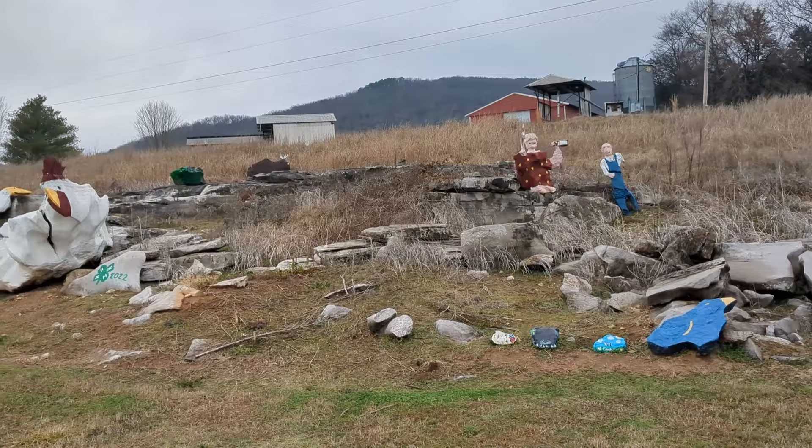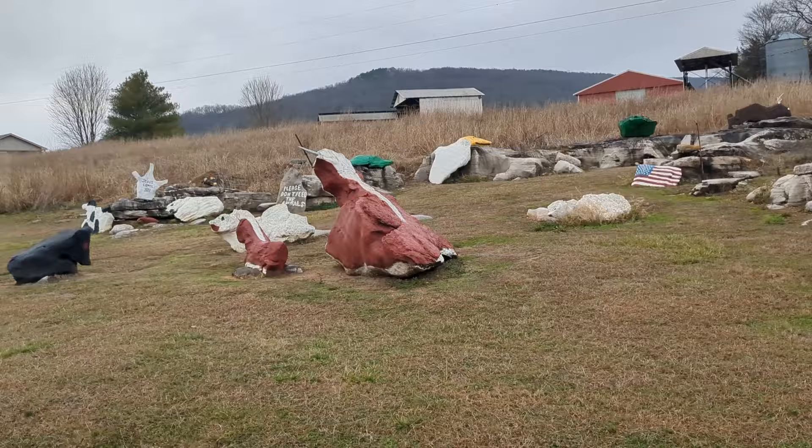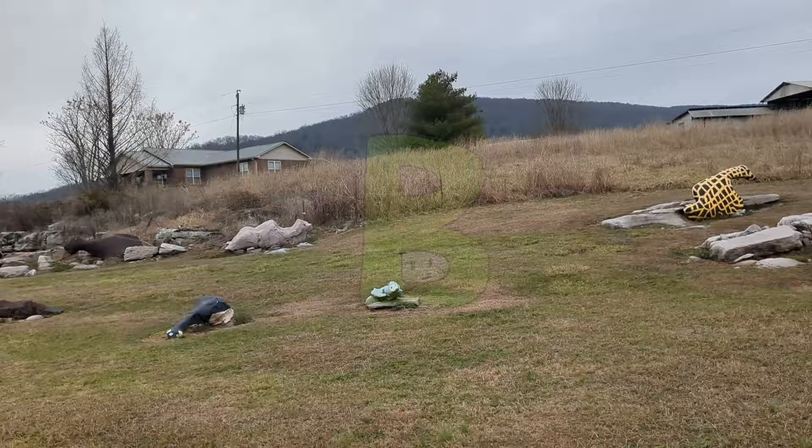Right by the cave was, in the middle of someone's yard, the Rock Zoo. It's a bunch of rocks painted to look like different animals and arranged all fun-like. For some reason, I had it in my head that this was gonna be like a petting zoo with staff and admission. I don't know why.